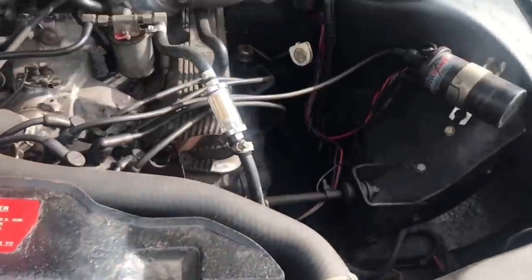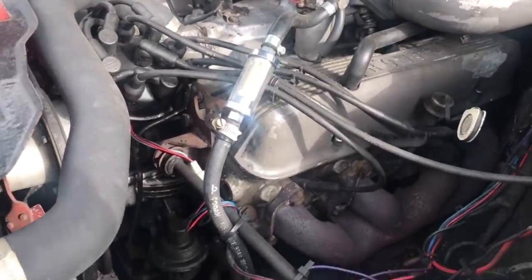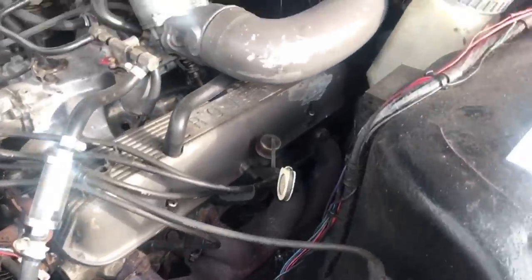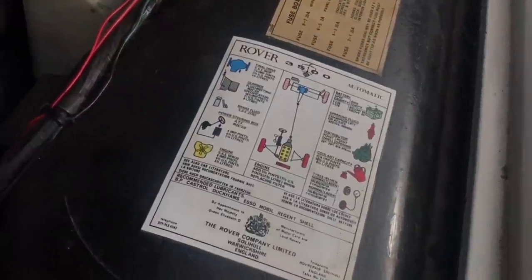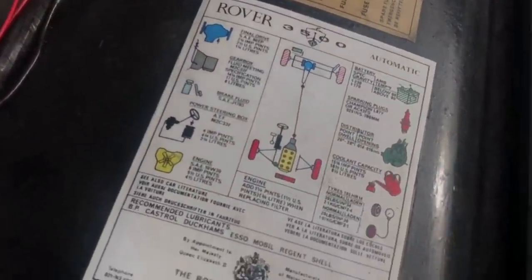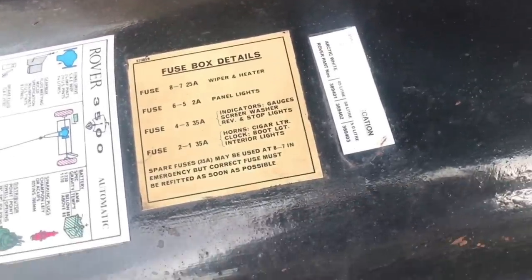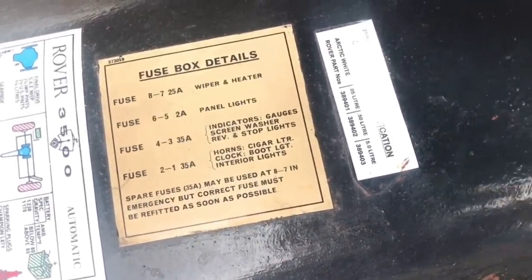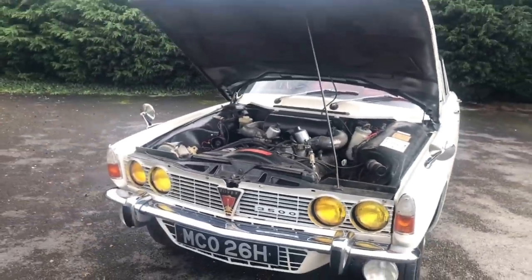We've done a nosey round including looking under the bonnet. There's a little plaque that tells you the specs and information for various bits of the car — a nice touch, I wish I had it on my car. Now it's high time to jump behind the driver's wheel, show you the dash, and have a chat with the owner Cameron.